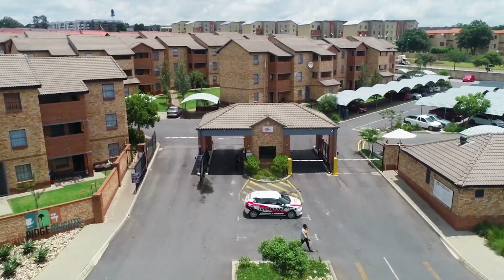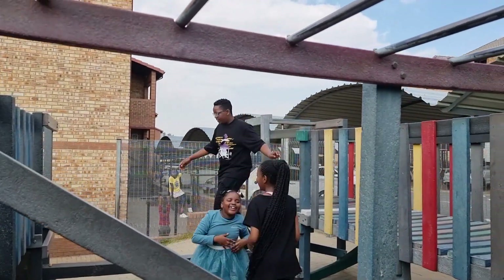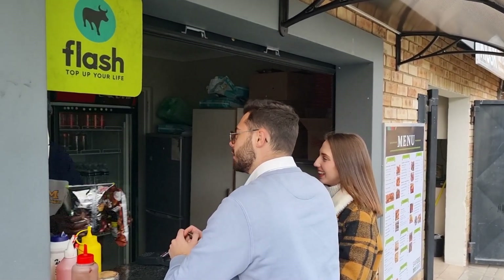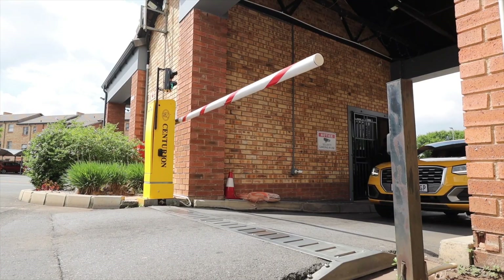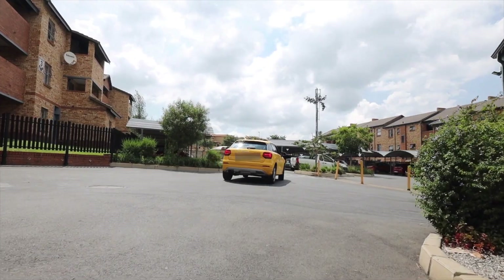With the sturdy, low-maintenance design and prepaid water and electricity, Sand Ridge Heights was specifically built to keep monthly costs down and to be rented out for maximum returns for our investors. The vibrant development offers its residents 24-hour security with patrolling guards.